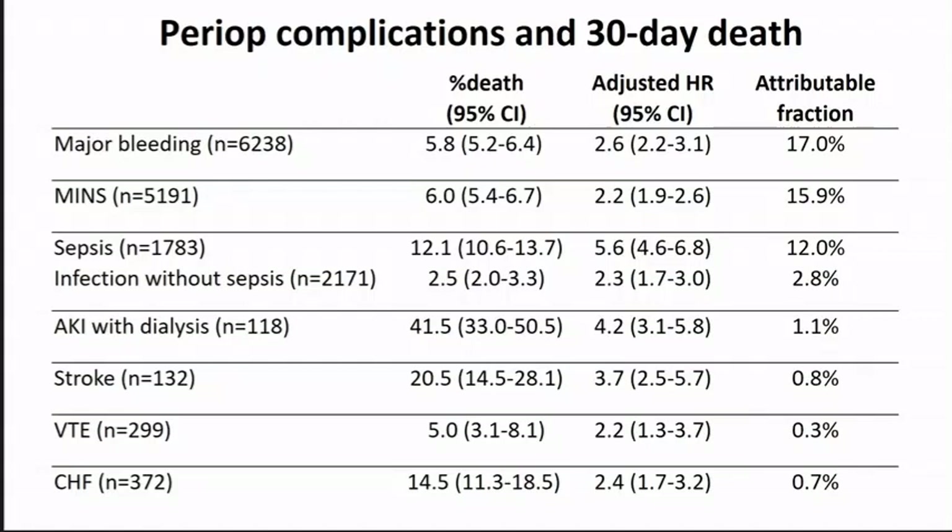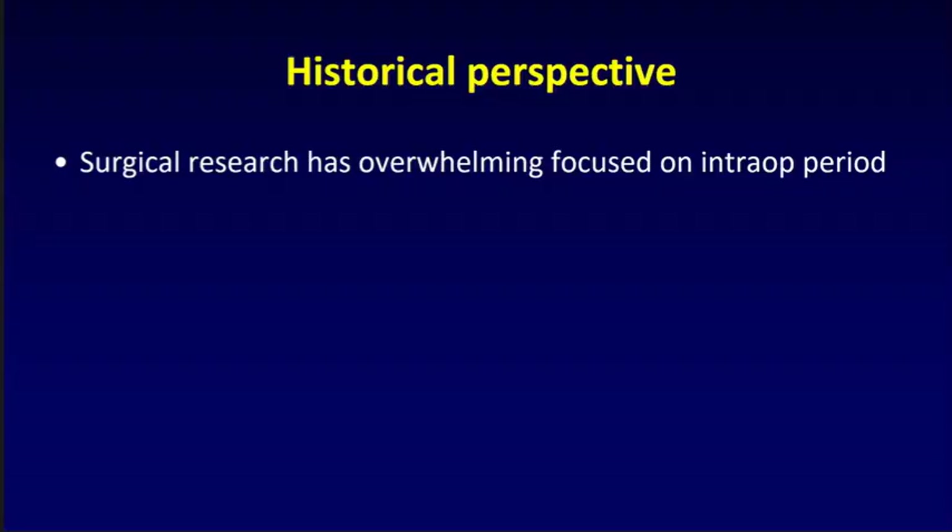VTE, which was once a very common cause of perioperative mortality, has become way less common — probably for two clear reasons. First, it's one of the few areas where we've made advances with therapeutic efficacy in terms of intervention. Second, we've mobilized patients profoundly quicker than we did in the past, decreasing the rate of VTE as a result. I'll now offer an historical perspective on what I think has actually happened in the surgical setting.